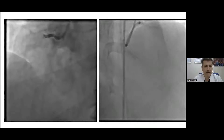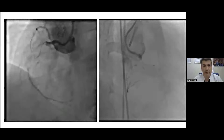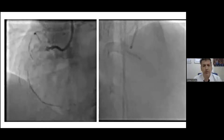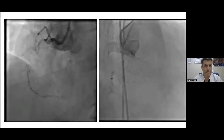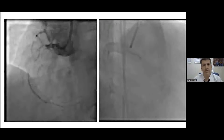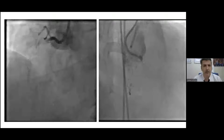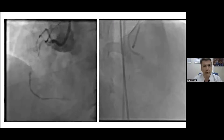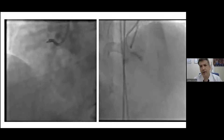This is a long RCA CTO case — more than 20 millimeters in length, heavily calcified. The distal RCA is filling from both bridge collaterals and from the left septals. One of the biggest problems with this case is that the guiding catheter engagement is not perfect, as the CTO is very proximal and the lesion is even at the ostium of the RCA.